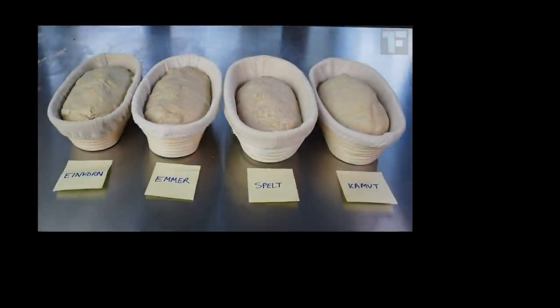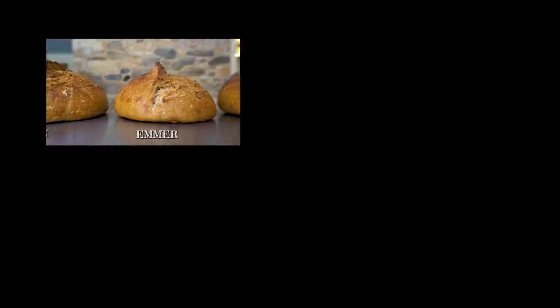Speaking of which, there's another video you can watch all about ancient wheats, which are, in terms of taste, absolute flavor bombs. So go ahead and click away.